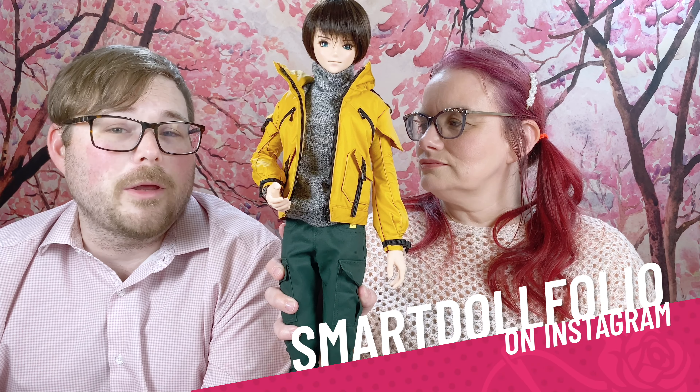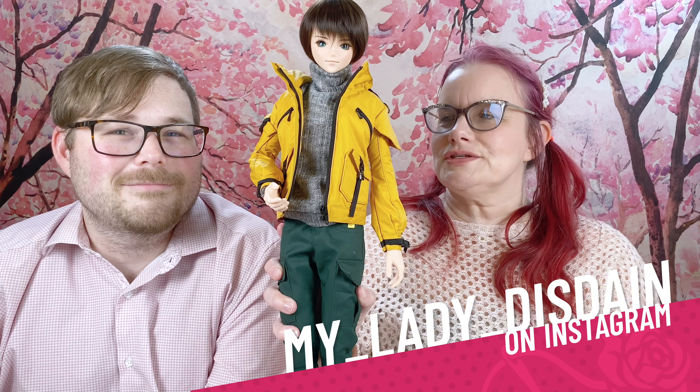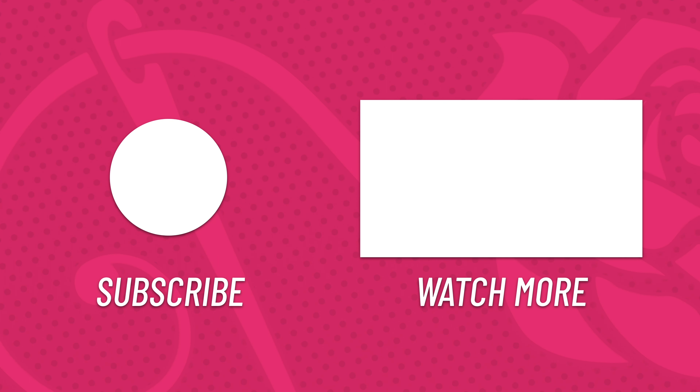Okay, so that's it for us. Gemini, John and I will be seeing you again soon. If you want to check out some of the pictures I took this weekend with Vignette and Harper and my other Smart Doll photography, you can follow me on Instagram at smartdollfolio. And you can follow me at My Lady Disdain with underscores. Thanks for watching, and we will see you again soon. Bye everybody! Bye. Bye bye.